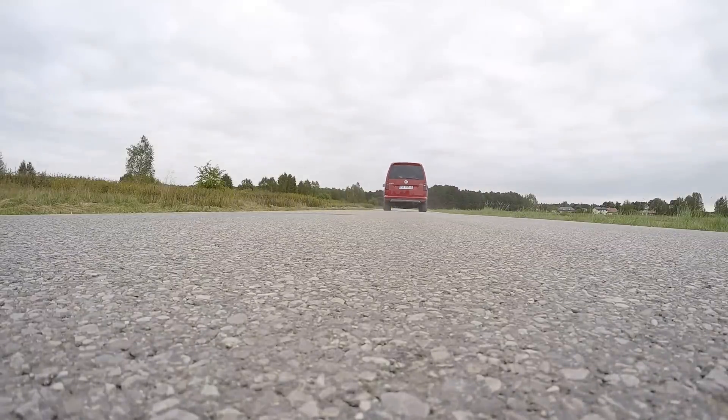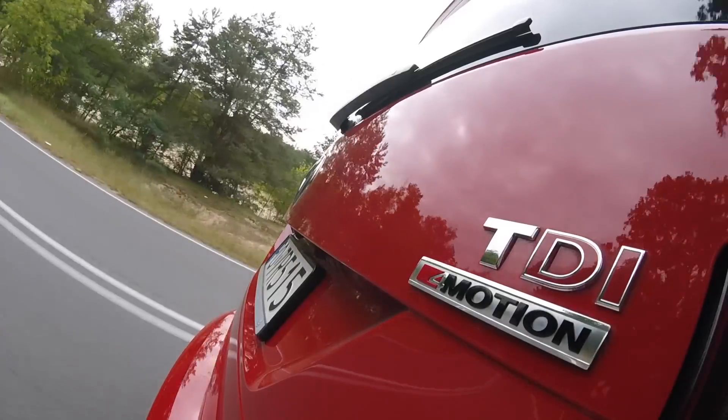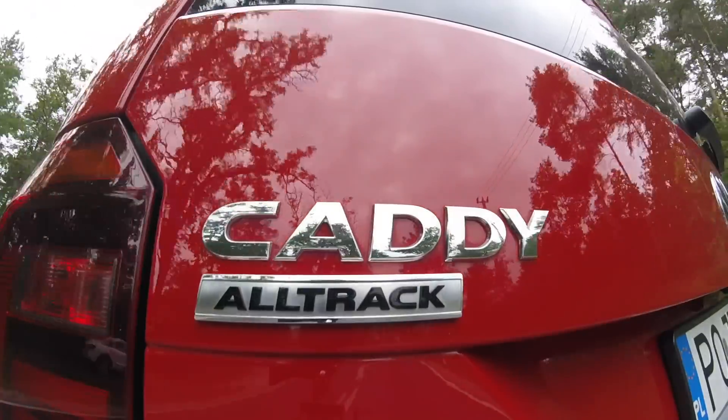This test example is powered by a 2.0-liter, 150-horsepower diesel mated to a six-speed DSG double-clutch gearbox. I don't like how it shifts gears between first and second, and second and third — it's a very short and very abrupt change. But I guess it has to do with preparing this car for carrying heavy loads. The Caddy drives well — it's not too loud, not too quiet, and the seats are comfortable.